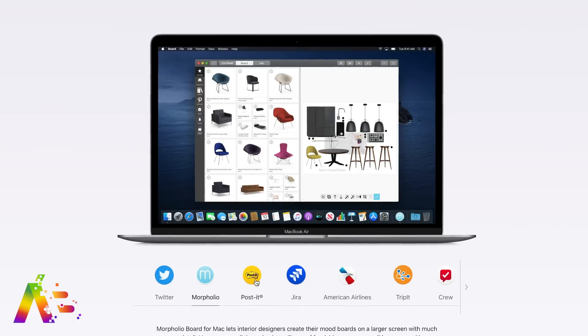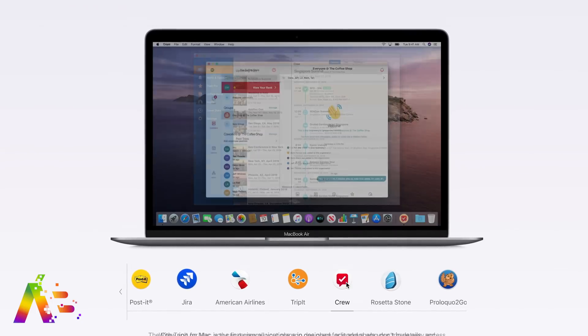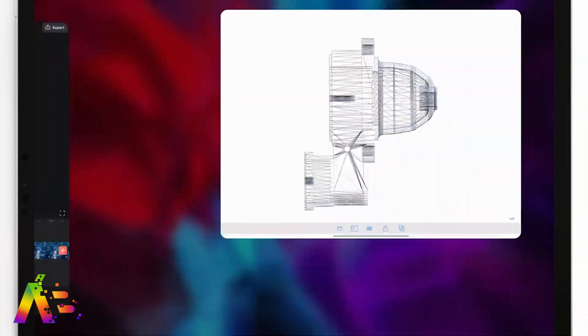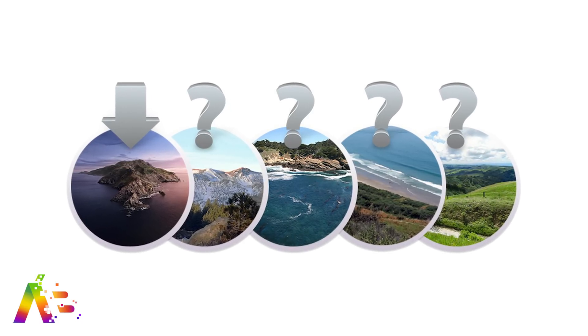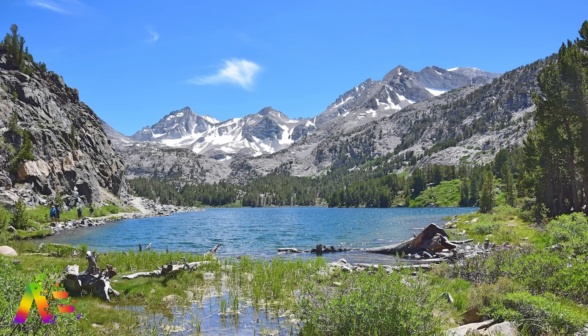macOS will likely take more cues from iOS, like it did last year with the revamped App Store and Catalyst — maybe we'll see more iOS apps appear on the Mac. The biggest question might be the name: using California landmarks, could we see macOS Monterey, macOS Mammoth, or macOS Downtown LA? I don't expect iPadOS features to come to the Mac unless they finally give us a Mac with a touchscreen.